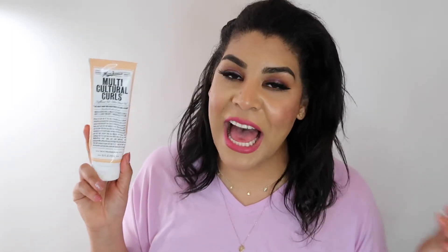This is the Miss Jessie's Multicultural Curls leave-in conditioner. I'm biracial and that's what it's supposed to be for, but I'm just not feeling it. Maybe I'm using it wrong — if you guys use this, let me know how. I'm not a fan; I don't even like the smell.